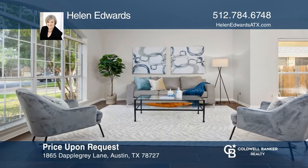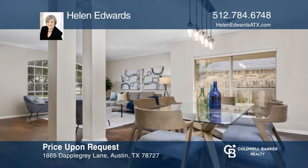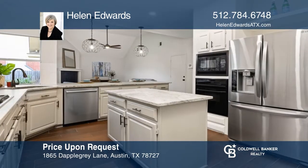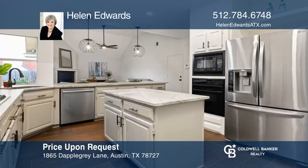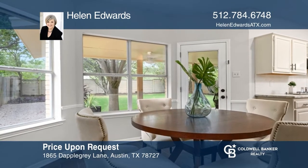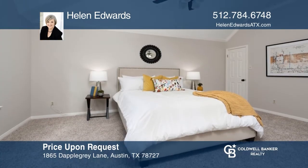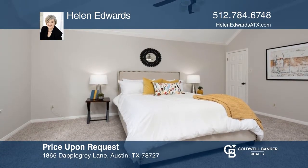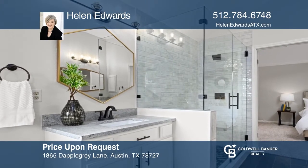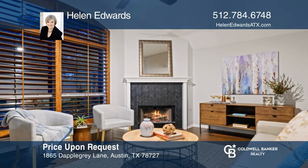Location, location, location — and an entertainer's dream home that has been fully updated. Just bring your furniture. In popular Schofield Farms on a lovely tree-lined street, this Newmark home features stunning updates that are on point with today's style. Recent landscaping creates the perfect outdoor entertaining space. This home is 10 minutes from the Domain and conveniently located near the tech centers of Apple, Samsung, and Dell. Contact Helen Edwards for more details.